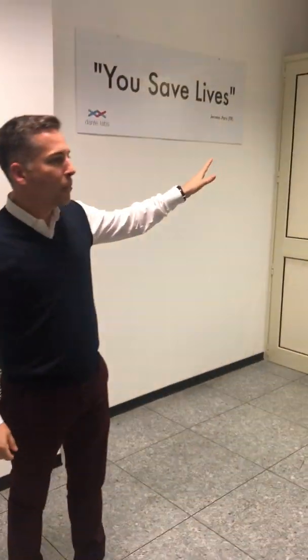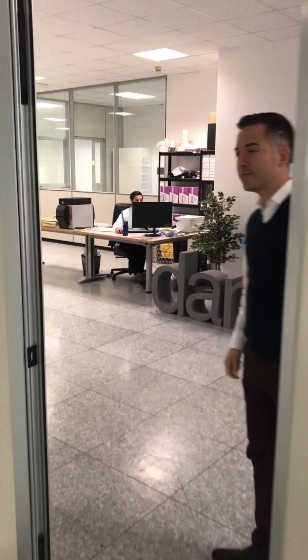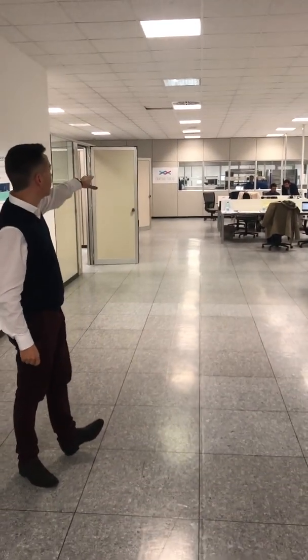From this corridor we enter the lab, and here, if you follow me, I will show you the main office. Here we have all the people working on customer care, bioinformatics, logistics, marketing, and in the back you can see the lab. Let's go and have a look there.